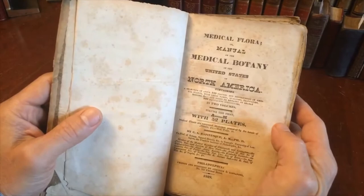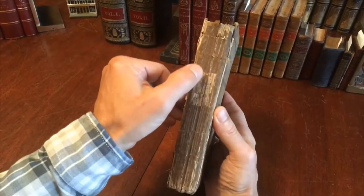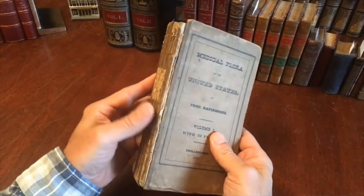What's interesting about this book is it is in the original publisher's temporary boards binding with a paper label — remnants of what was once a paper title label on the spine — and an advertisement on the rear board like so. These types of bindings were typically discarded when the book was bound in leather by an early owner.